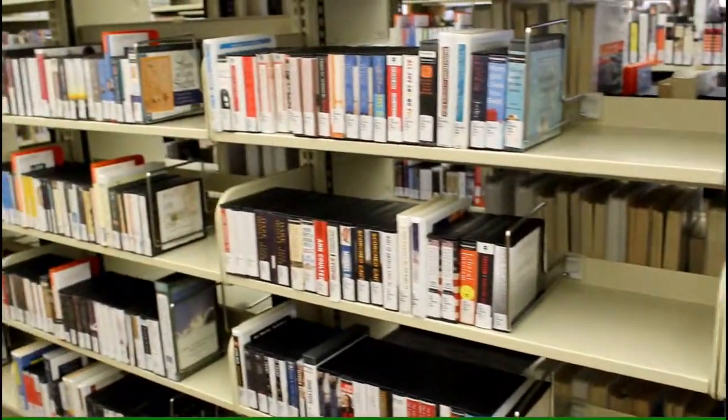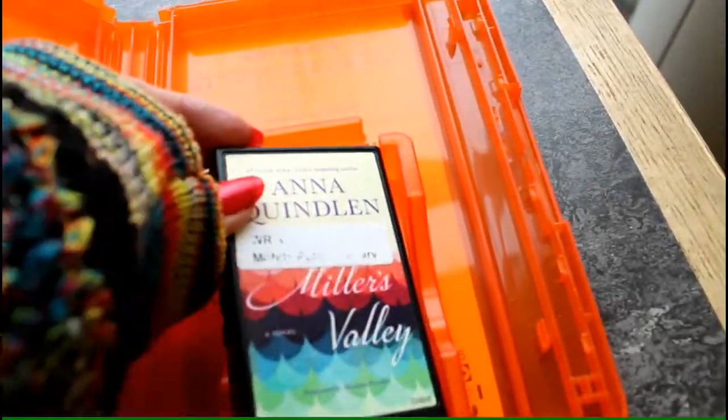You can check out audiobooks on CD. And we have Playaways for a small selection of books. Playaways are MP3 players preloaded with a book — just put in a battery, plug in earbuds or speakers, and press play.